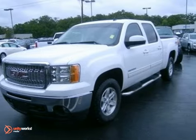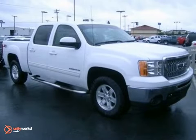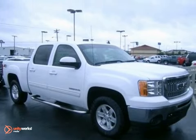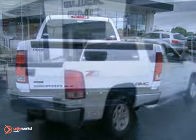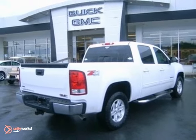In government crash test scores, the Sierra 1500 received a perfect 5-star rating in frontal collisions. You're always in good hands in a rugged and reliable GMC Sierra. See it for yourself today.